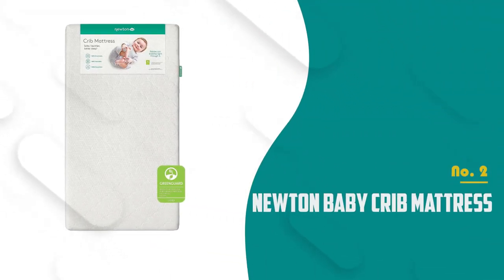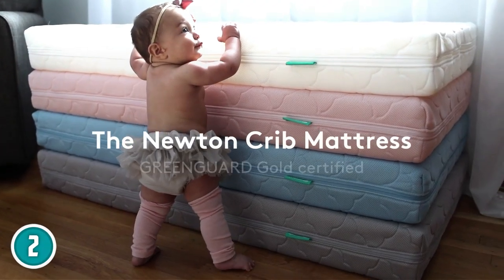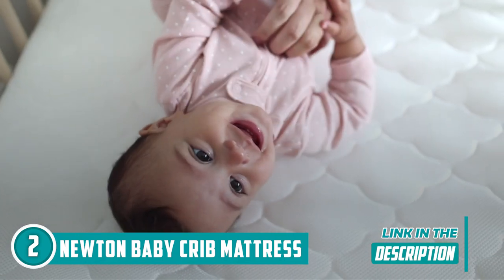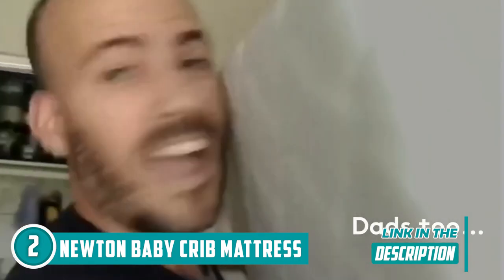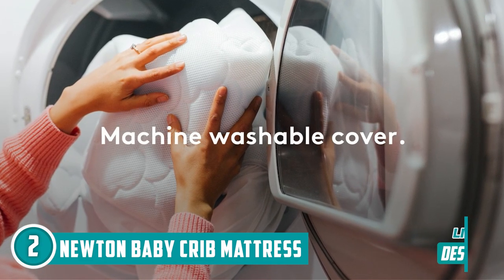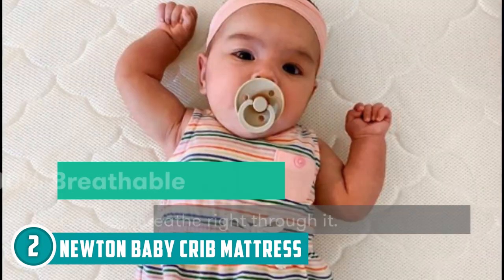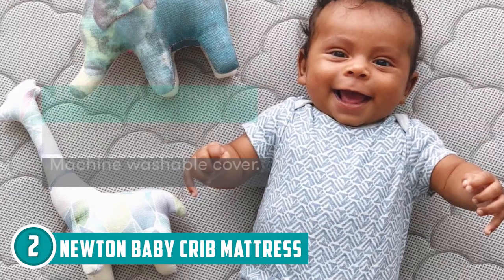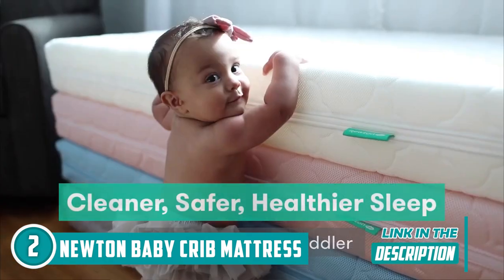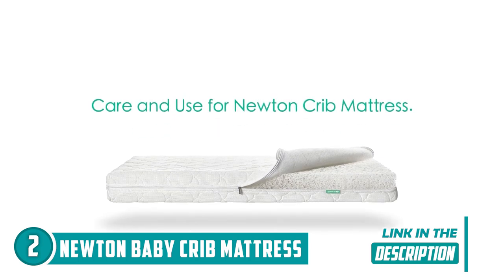The second cot mattress on our list is the Newton Baby Crib Mattress, which TrustedShoppingGuy.com has awarded a five-star rating. The Newton Baby Crib Mattress stands out for several fantastic features. It's designed to ensure your little one gets better sleep — its breathable and gentle bedding promotes a good night's rest. It boasts innovative breathe-through technology, allowing your baby to breathe easily through the mattress, which reduces the risk of suffocation and ensures a safer sleep environment. Cleaning is a breeze thanks to its washable design — it's washable from cover to core, without any foam, glue, latex, or springs that might pose long-term harm.